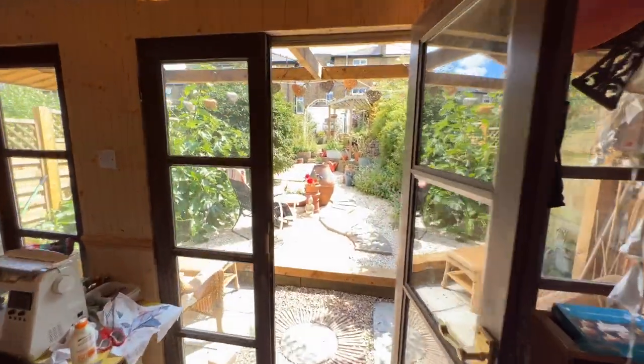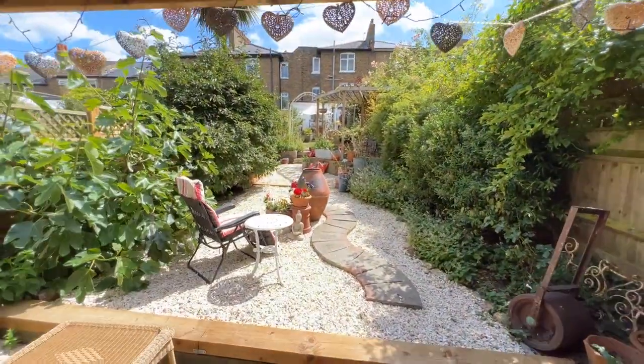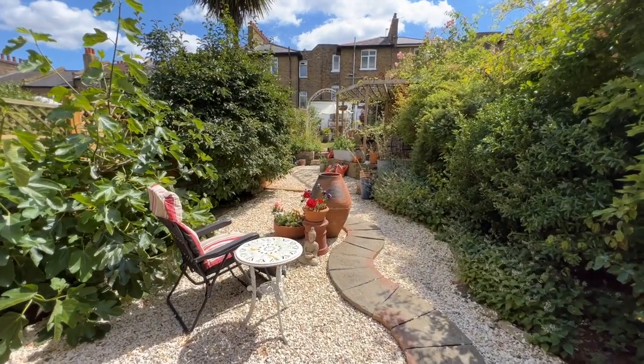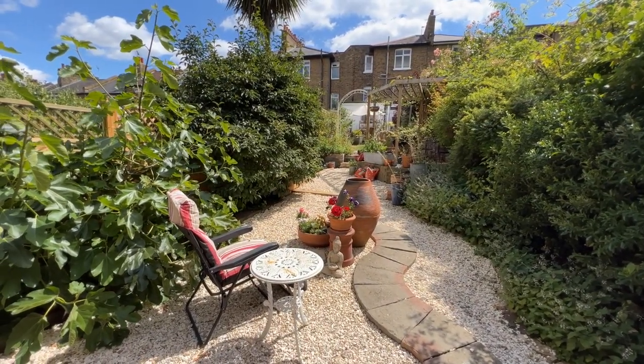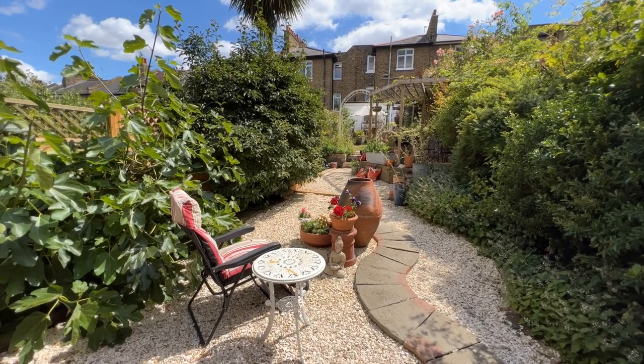That concludes our tour of this lovely house. If you'd like to arrange a viewing, please call Beaumont Gibbs Estate Agents on 0208 319 7600. Many thanks for watching.